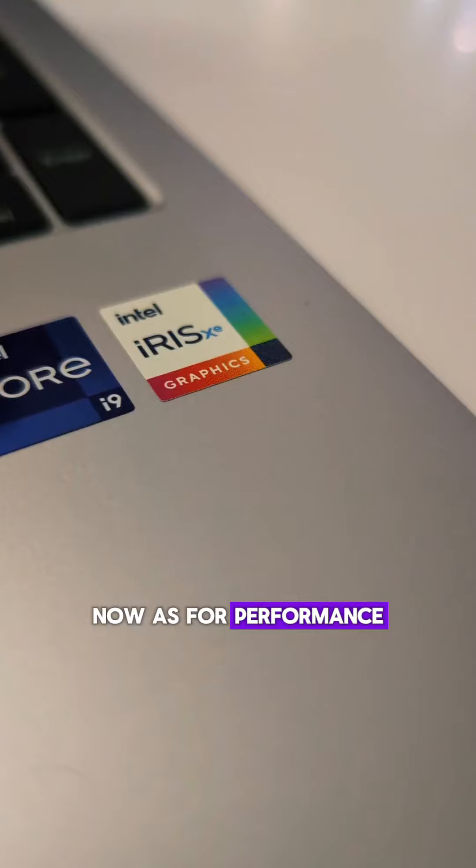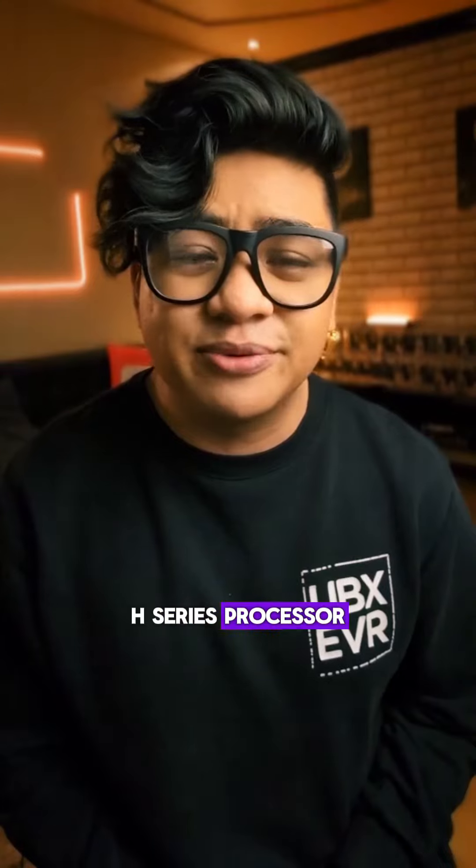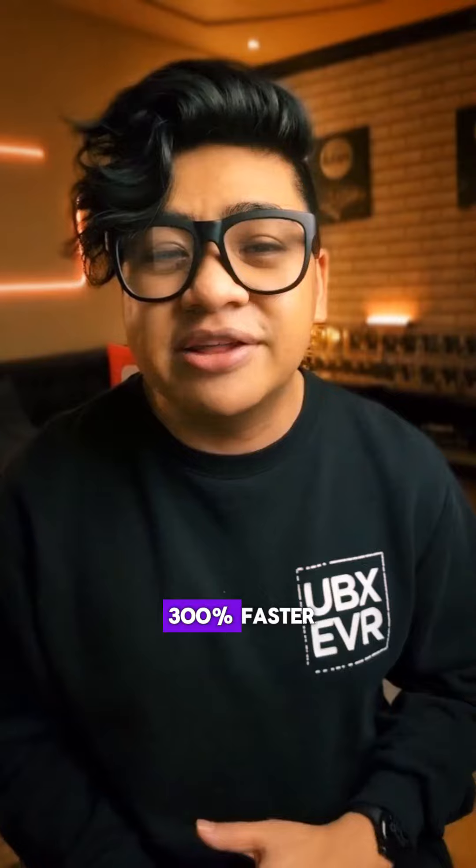Now, as for performance, it's got a 13th-gen Intel i9 H-series processor, which is powerful for content creation. It can render videos 300% faster than other laptops at this price point.